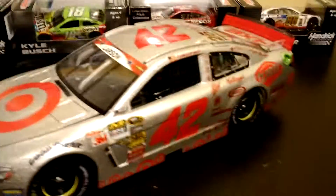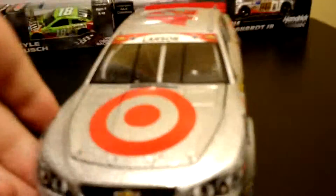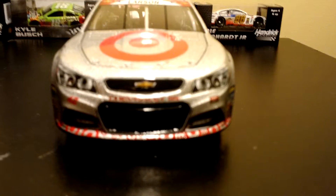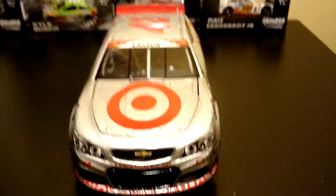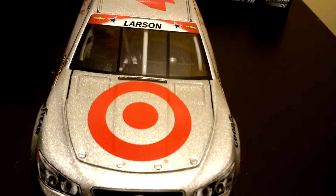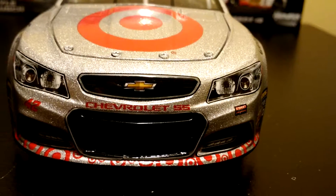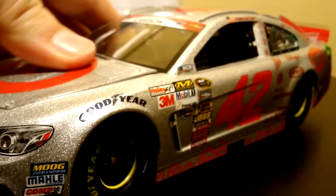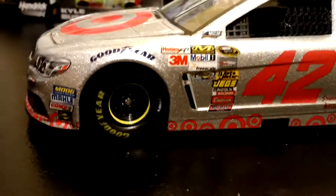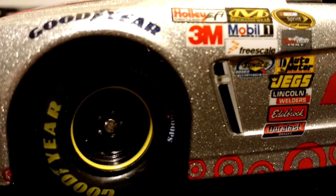I'm gonna get right into the review. Here is the front of the car. You have Chevrolet SS — it's hard to focus because it's such a bright car. Here, you have Larson up there, Target, and then down here Chevrolet SS, 42, Chip Ganassi Racing. Down on the left side you have Goodyear and the special Support the Troops tires — hard to see.